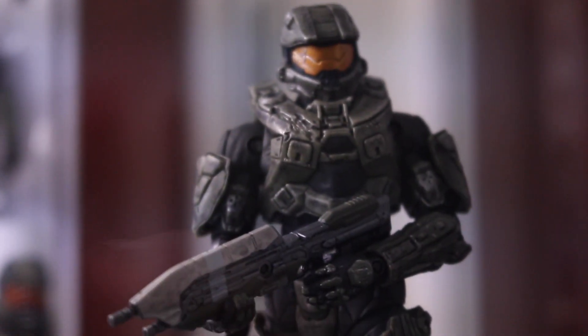This has been a long-running thing with McFarlane doing Halo figures. They've been doing it since like Halo 2 or 3. And then the new Master Chief.